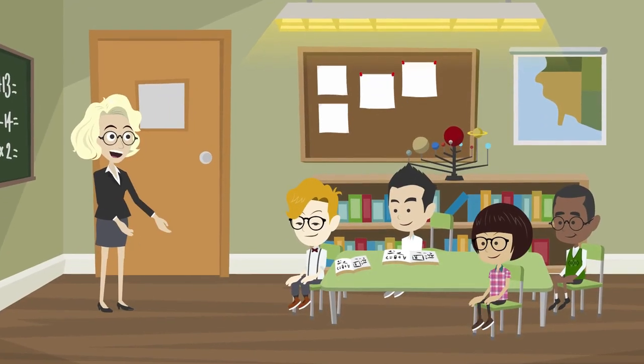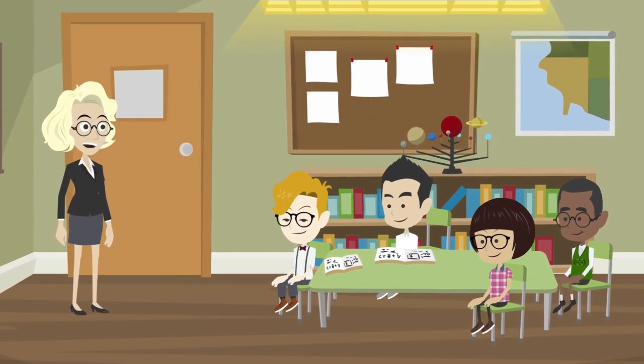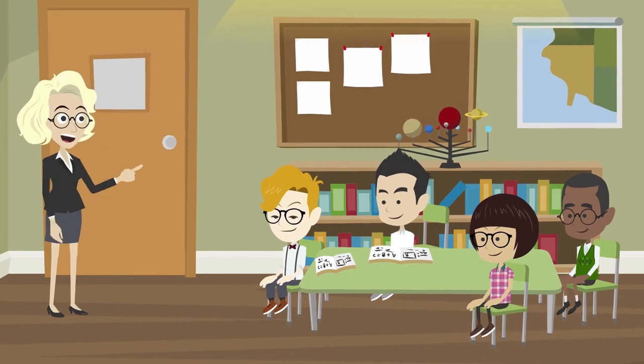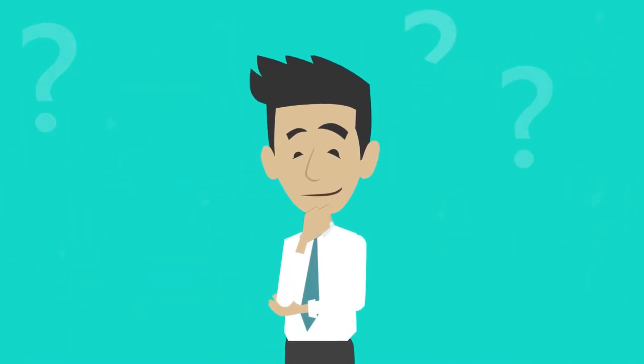We're about to explore a groundbreaking concept: the creation of an ideal classroom tailored to the unique needs of ADHD children. But first, let's take a moment to understand the challenges these students face.